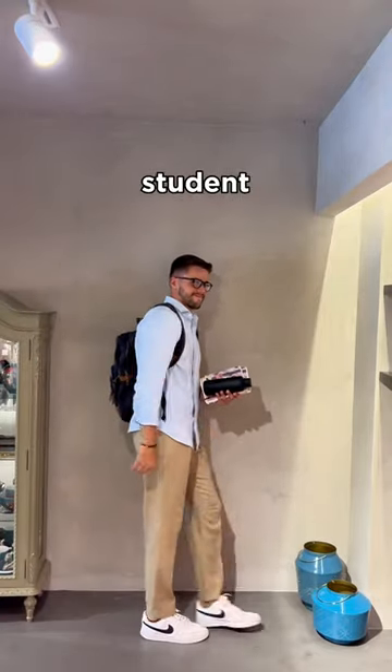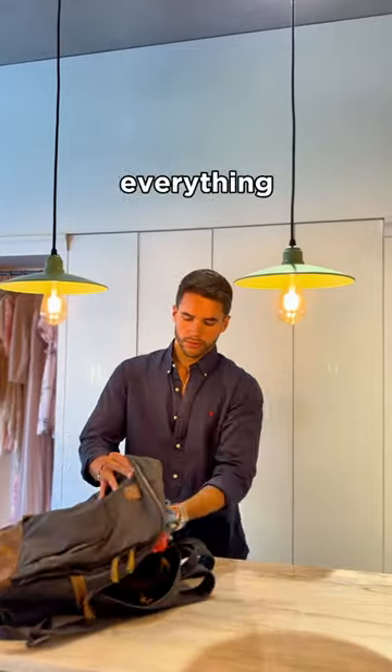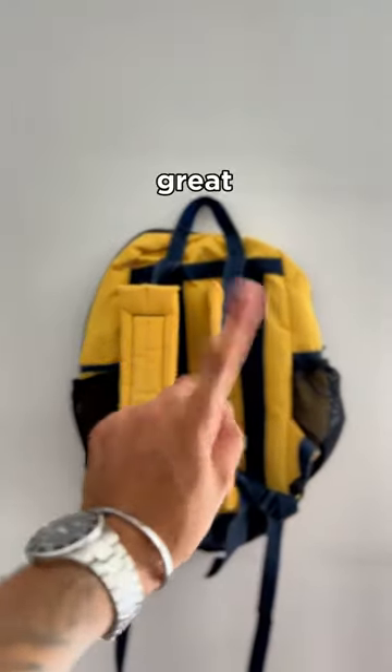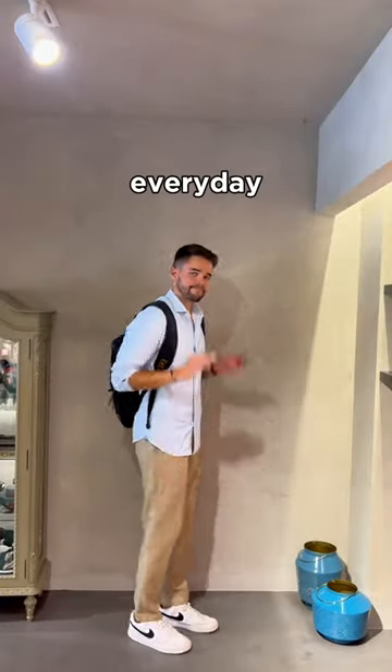Three back-to-school essentials every student needs. Number one, you'll need a stylish and spacious backpack that's big enough to carry everything you need. But a lot of backpacks look not so great. Go for one in a neutral color, like black, tan, green, or navy, so you can make sure it will go with all of your everyday outfits.